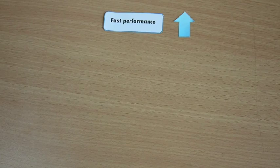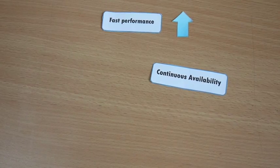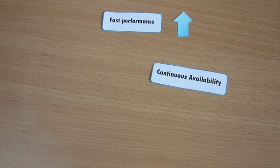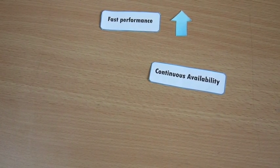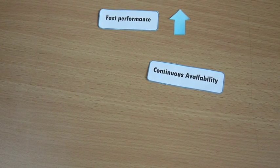The second one is continuous availability. The system must be available during the period when the users are entering transactions. Many organizations rely heavily on their TPS. A breakdown will disrupt operations or even stop the business.